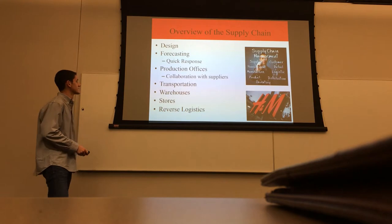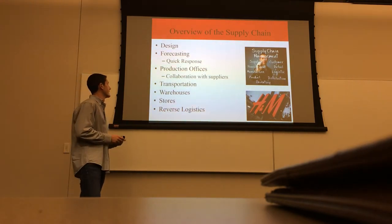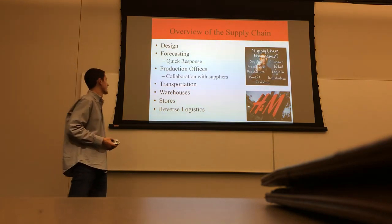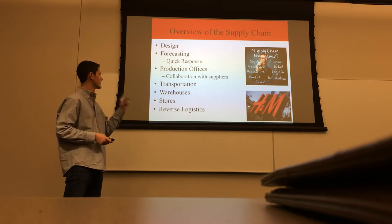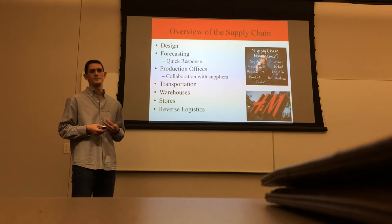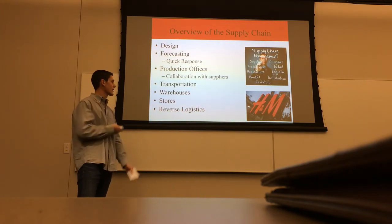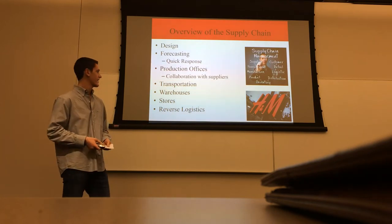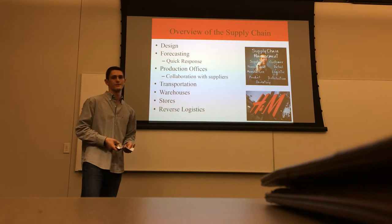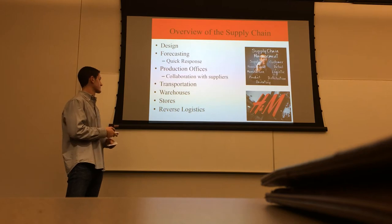Here's a quick overview of the supply chain. I'm going to be talking about design, forecasting, and the quick response model that H&M has in place. Their production offices and how those offices allow H&M to collaborate with its suppliers. Next we'll talk about transportation, the warehouses they have, the stores, and finally reverse logistics — what they do to bring products back.